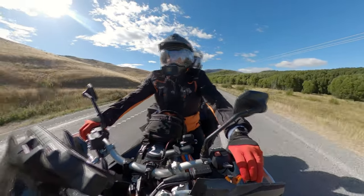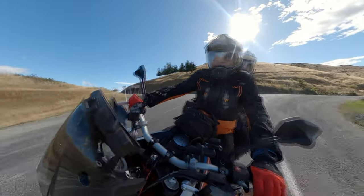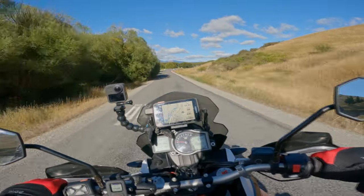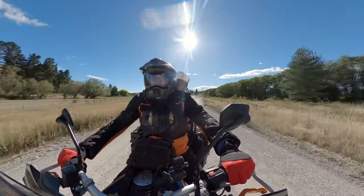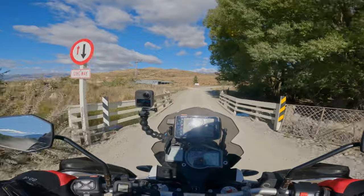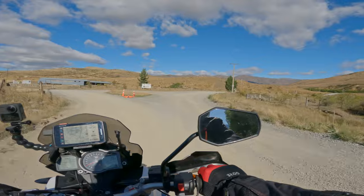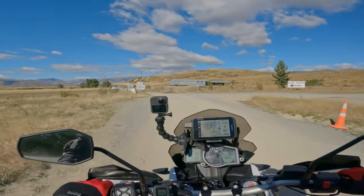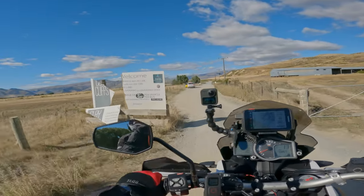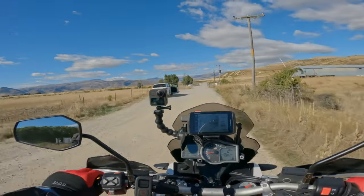Here we go — Clay Cliff Scenic Area. Take two. Here we are, the Clay Cliffs. Five bucks for a vehicle, 20 bucks for a bus. Hence why we didn't come in here yesterday — we didn't have our five bucks on us.